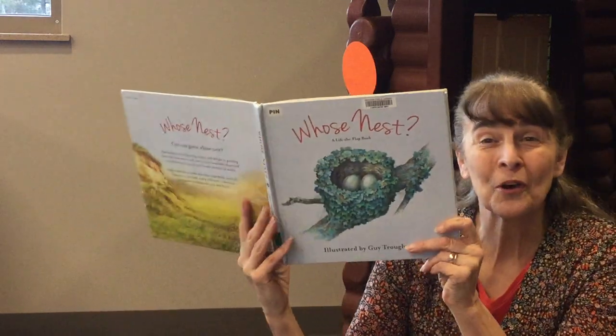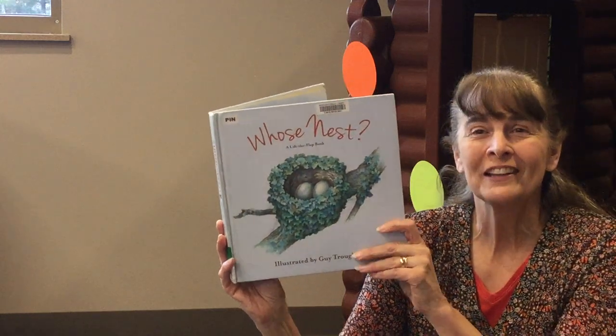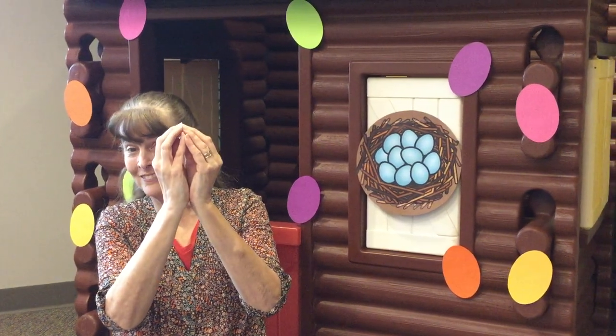And so those are the beautiful nests that Guy Troughton illustrated. Let's do a rhyme titled Home Sweet Home and we'll use our hands. Can you make a nest with your hands? A nest is a home for a robin. A hive is a home for a bee. A hole is a home for a rabbit. And a house is a home for me.